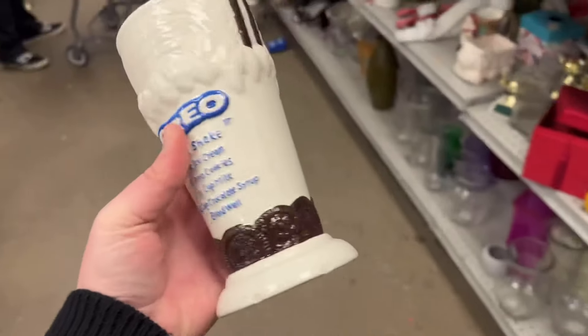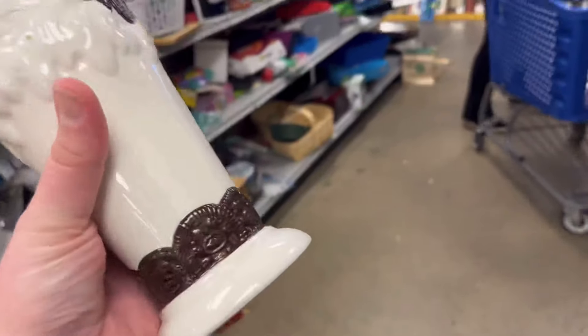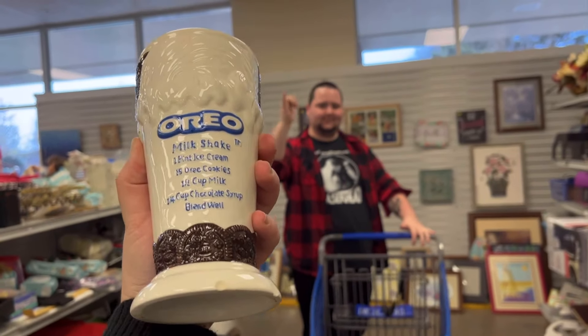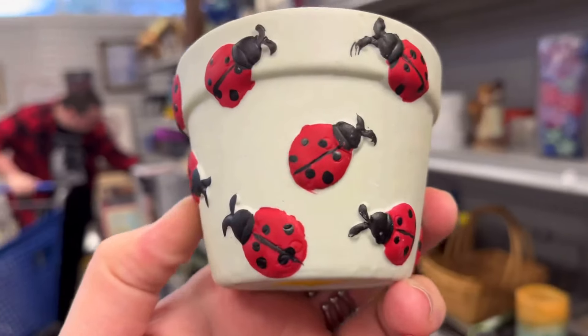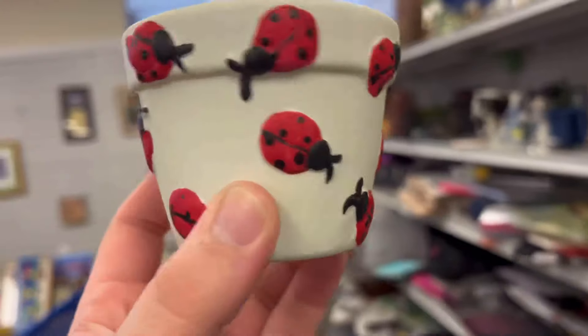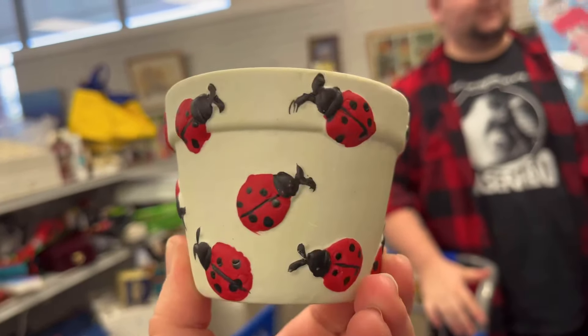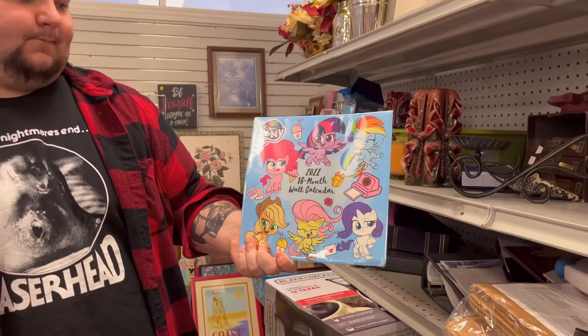Check it out — official Oreo cup. Should we get it? What about the cute little ladybug pot? That planter is nice and cute. Or the My Little Pony camera? Which one, y'all? Let us know in the comments!